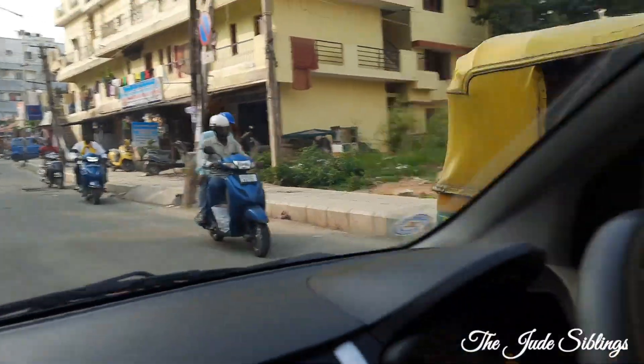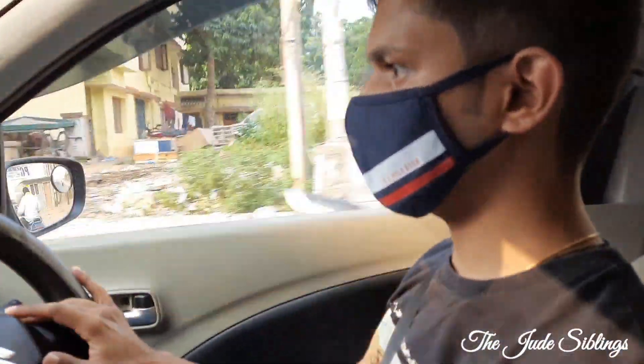Hey guys, welcome back! Today we are going to a very interesting park, so come and join along with us. Today again, it's me, my brother, and my mother. We are going and my brother is driving. Say hi, Siril! Okay, so let's go.